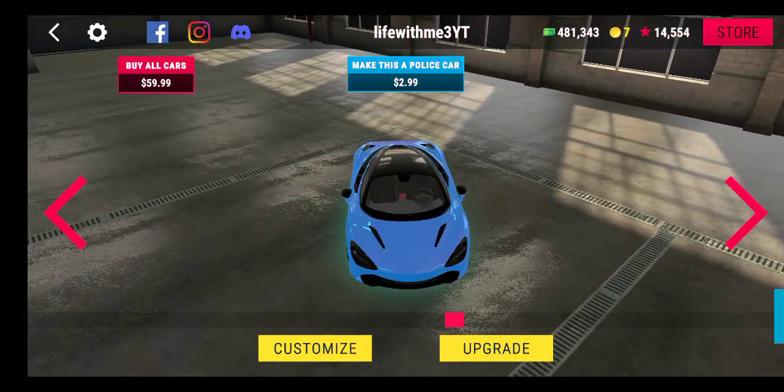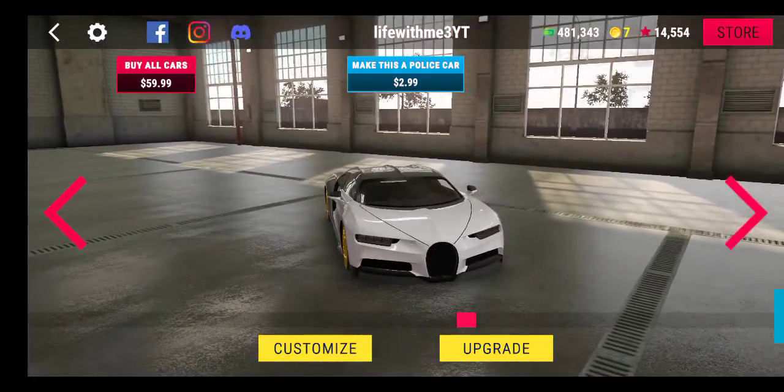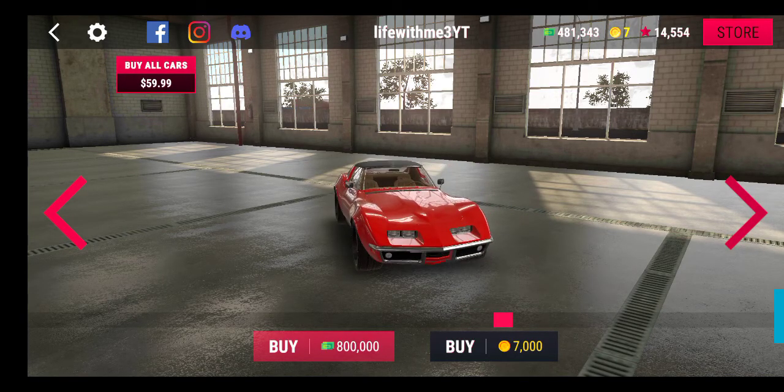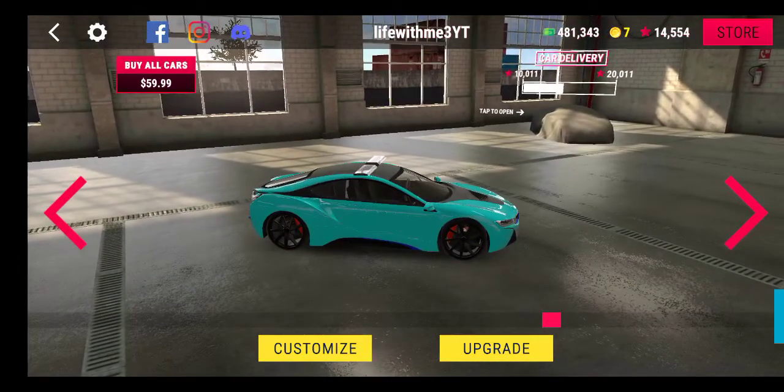This is a McLaren. This is also a McLaren. This is a Bugatti Chiron — I don't know if I said it right. This is a BMW i8.